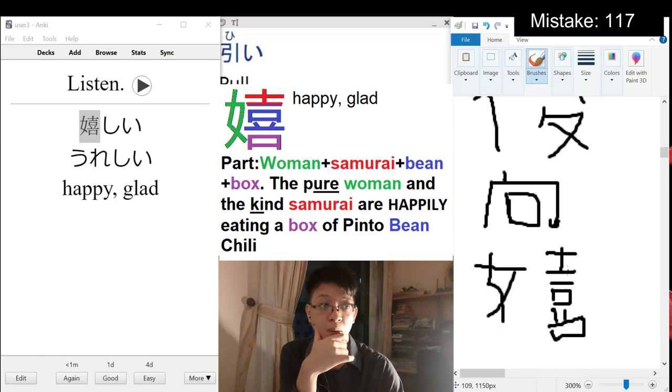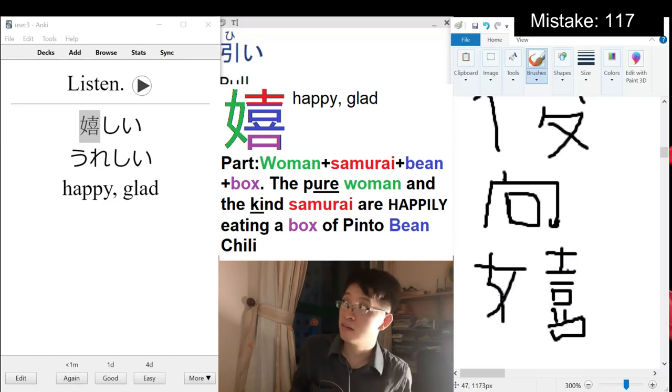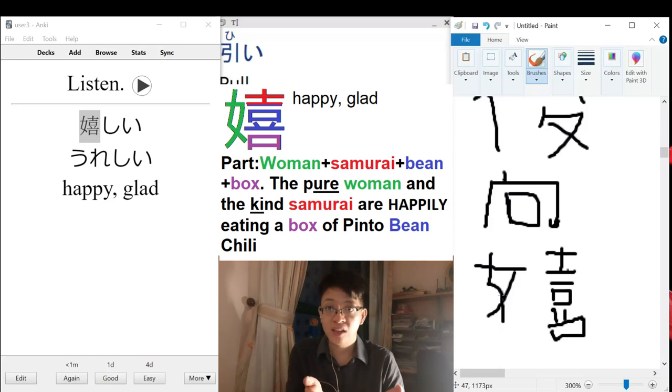This one means 'been' — samurai and woman. It's like the woman and the samurai happily eating some pinto bean chili — that's the famous bean dish.